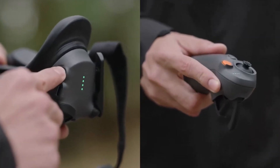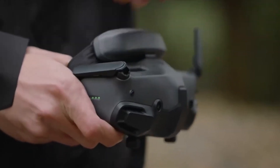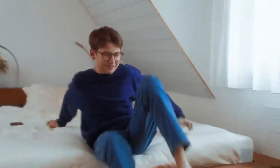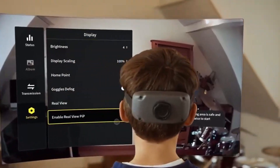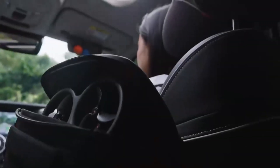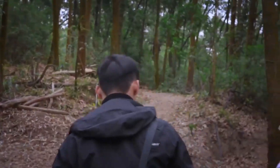The compact and portable form factor is expected to be even sleeker, making it easier to carry while maintaining its signature build. A modular repair-friendly design might also be introduced, allowing pilots to easily swap out damaged parts such as arms and propellers, minimizing downtime after crashes. DJI is likely to refine the gimbal and camera housing, ensuring better vibration resistance and stability, even in aggressive freestyle movements.